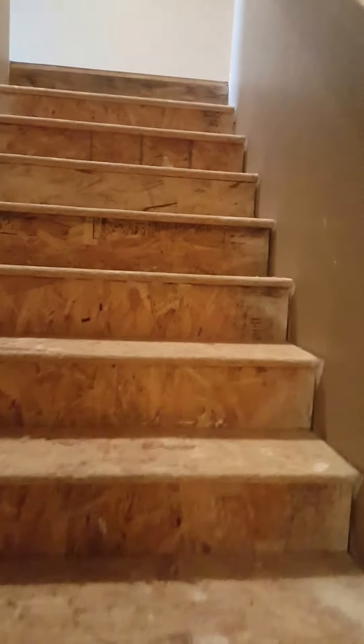That garage goes back extra deep. There's a bonus room upstairs — they haven't finished the carpet, but they've got the flooring done up here.